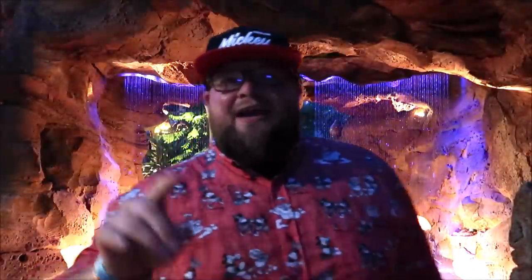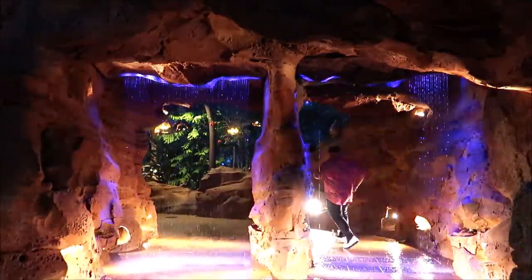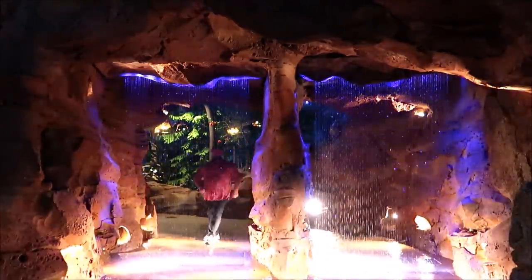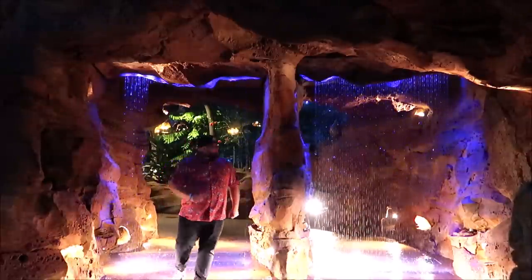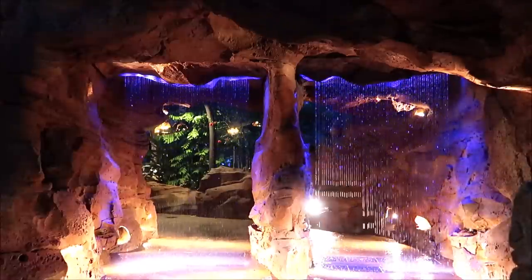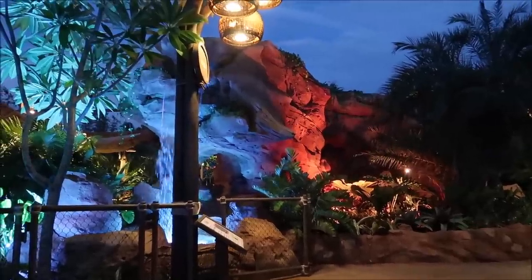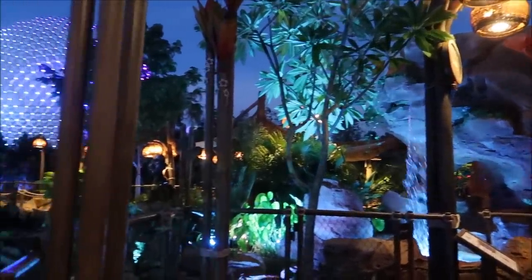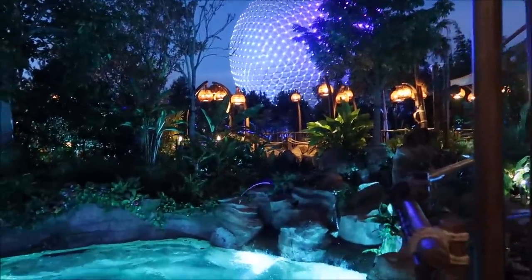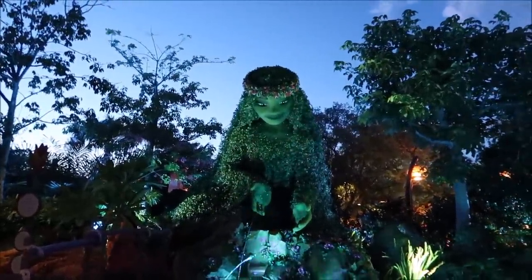Correction — I just got soaked. You can't run through those; you can't walk fast either because it doesn't give it enough time to shut off. But I'm going back. Now we are getting to the moment I was most excited for — the lights are all turned on, the water looks magical, and Te Fiti looks beautiful.